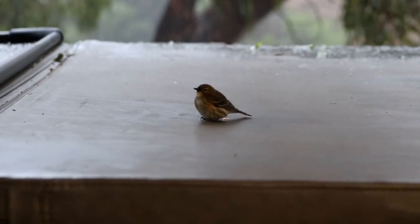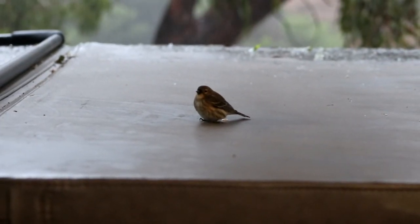Here you can see it's really coming down and there's actually some hail, so I'm really glad she's under cover here and not out in the weather.